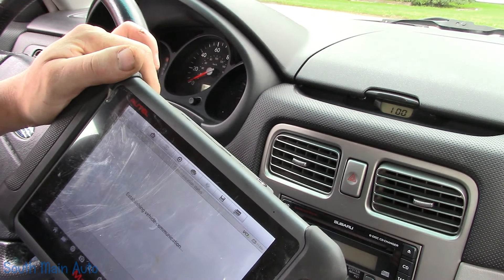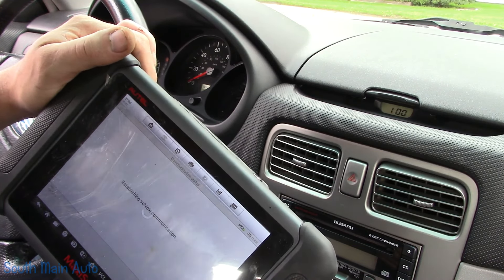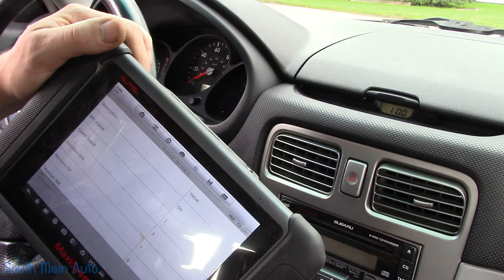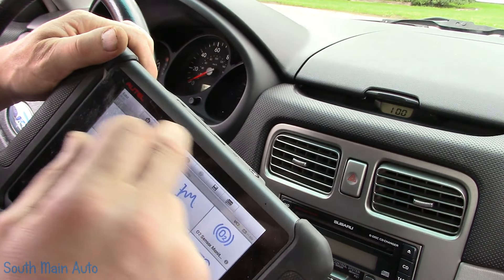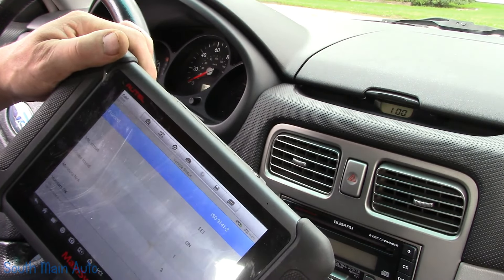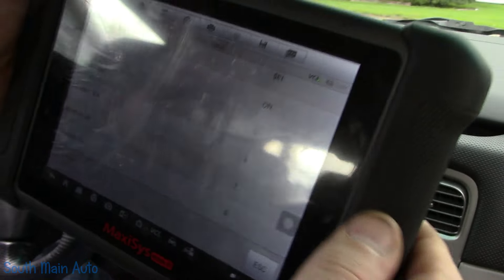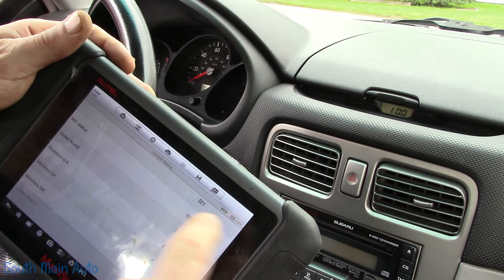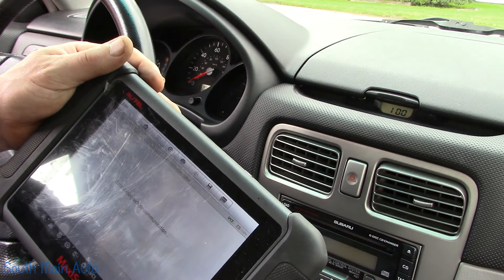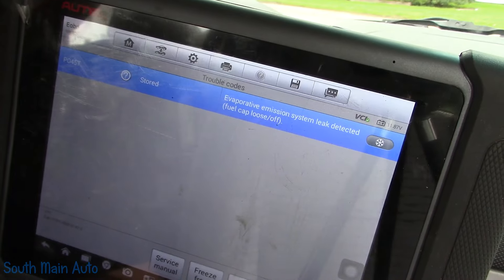Place your bets. We can either have an EVAP code from a leaky gas tank filler neck, a fouled catalytic converter, or the famous Subaru NOx sensor — that's my guess. Let's look at vehicle stats and make sure our drive cycle is finished. Monitor is OK, 7 incomplete: 0. The entire drive cycle is done. It says we have one code.